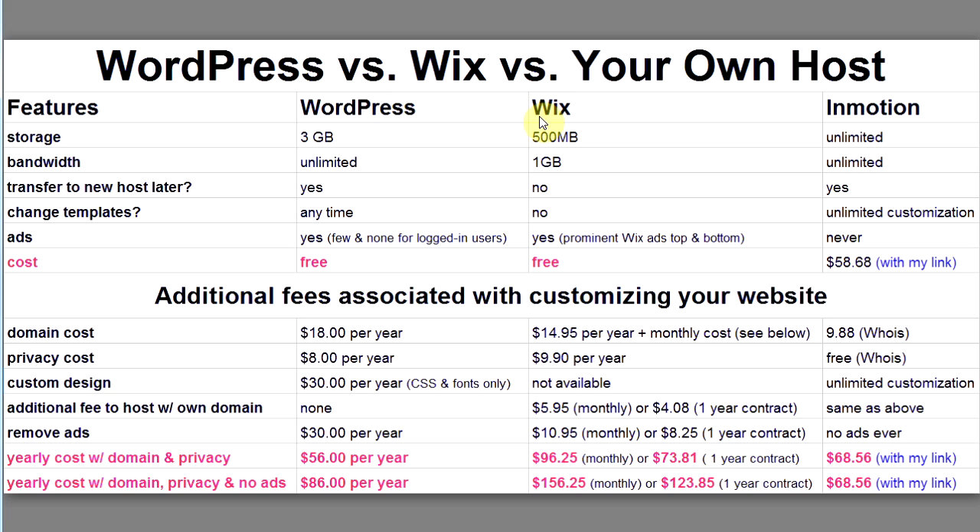Now you can see what WordPress offers for free and what Wix offers for free, and decide for yourself which is the winner. Each of these free providers has additional fees if you want to do more. If you want a domain name — which is the first thing people usually want — you've got to pay.